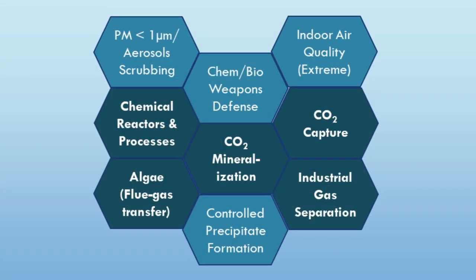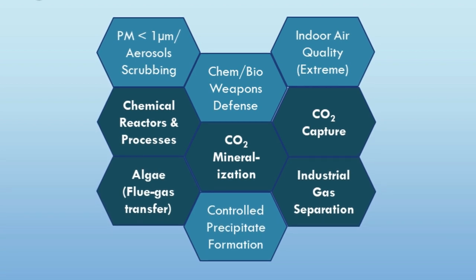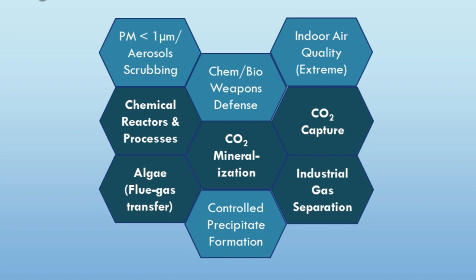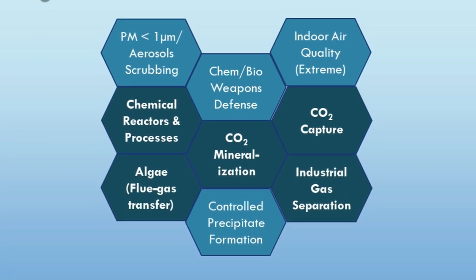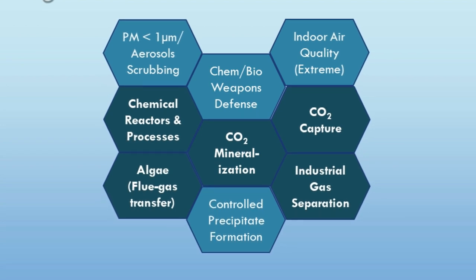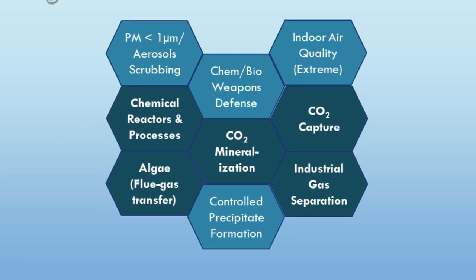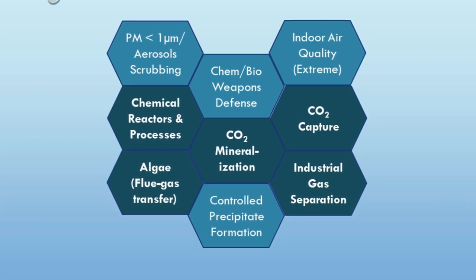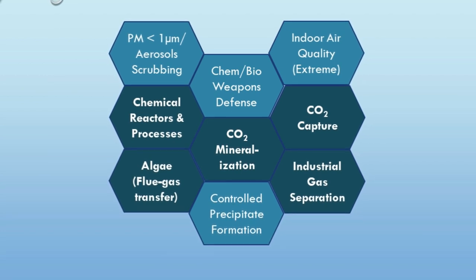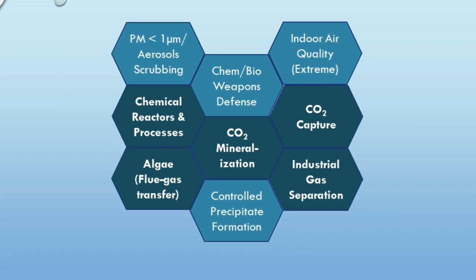The RFC is based on an earlier technology that was proven for filtration of indoor air intake in extremely hostile environments, including high particulate loading, weaponized viruses, and nerve agents. Recent developments in the RFC promise to extend this capability to other submicron particulate removal and indoor air purification, such as emergency response, forest fire, and similar applications. The RFC works effectively with next-generation precipitating solvents without fouling.